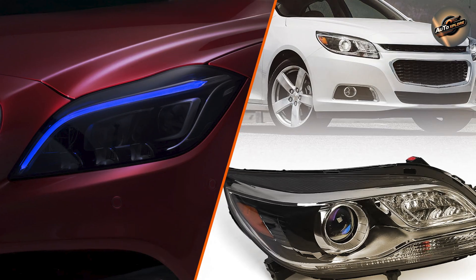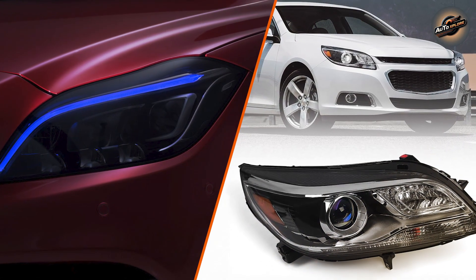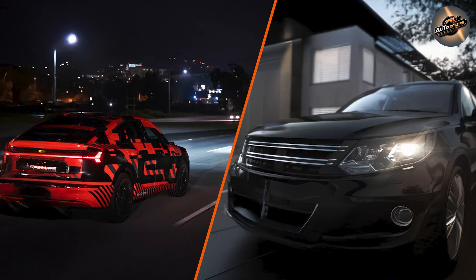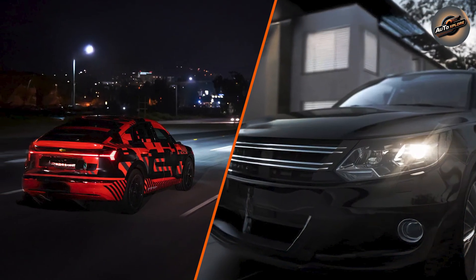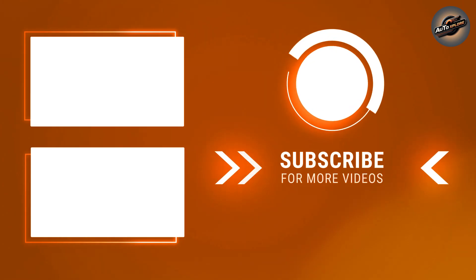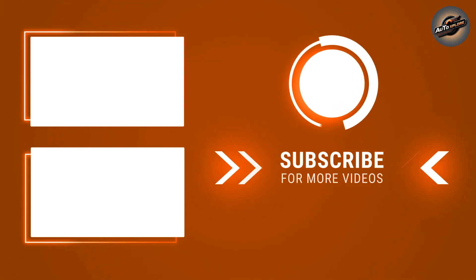That's a wrap for today's comparison of LED versus Xenon headlights. Whether you go with the efficiency and durability of LEDs or the bright performance of Xenons, both options have their merits. Drop your thoughts in the comments below and let us know which one you prefer. Don't forget to like, share, subscribe, and hit the bell for more auto tips and reviews.